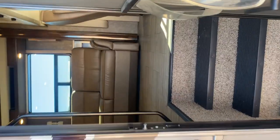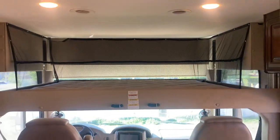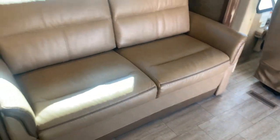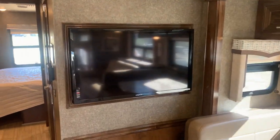Stepping in. Up front we have the retractable top bunk, double recliners. The couch makes a bed, the dinette makes a bed. Big TV.